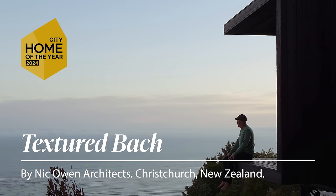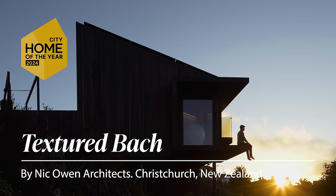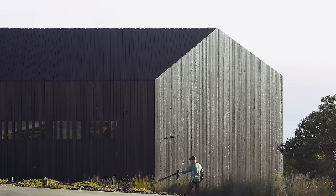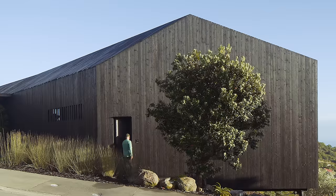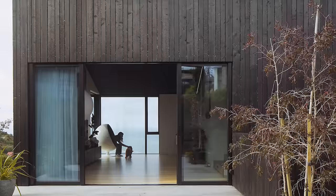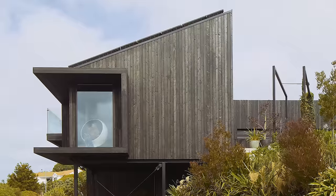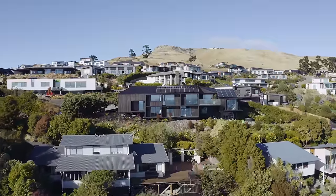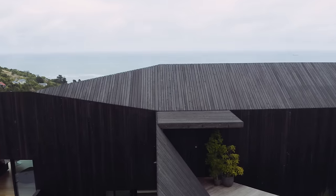As an architect, it was such a special privilege to be able to design a space for myself and my family. Textured Batch is conceptually envisaged as a burnt, chiselled timber sculpture on the side of a hill. It's really being sort of referenced to the timber that was here prior to European settlement.